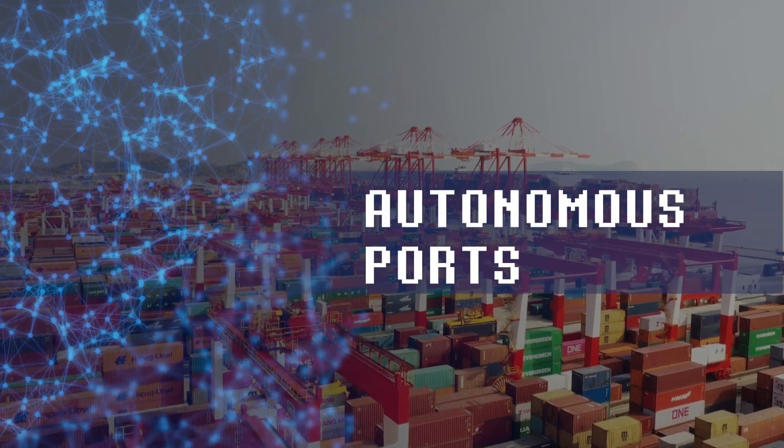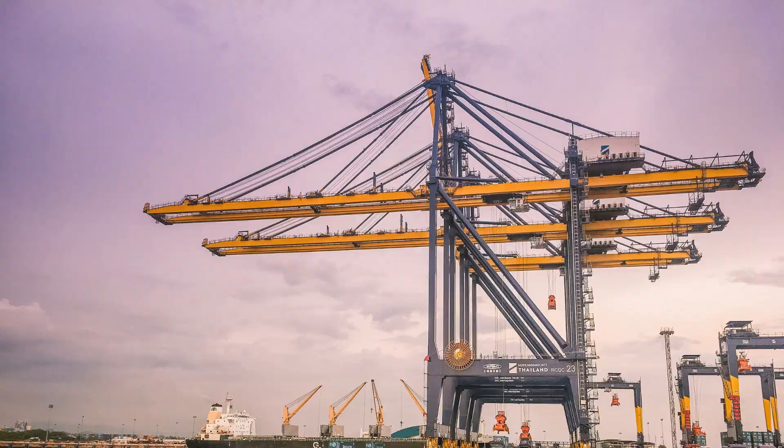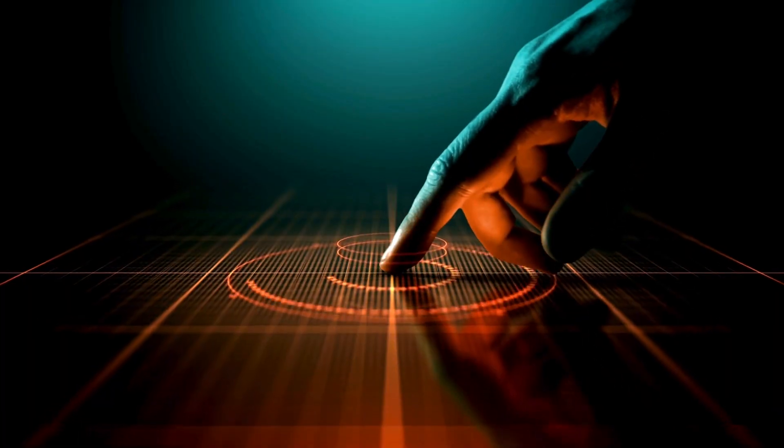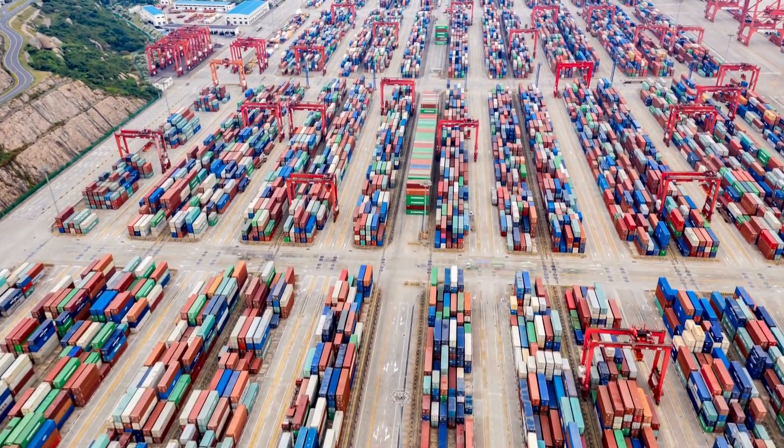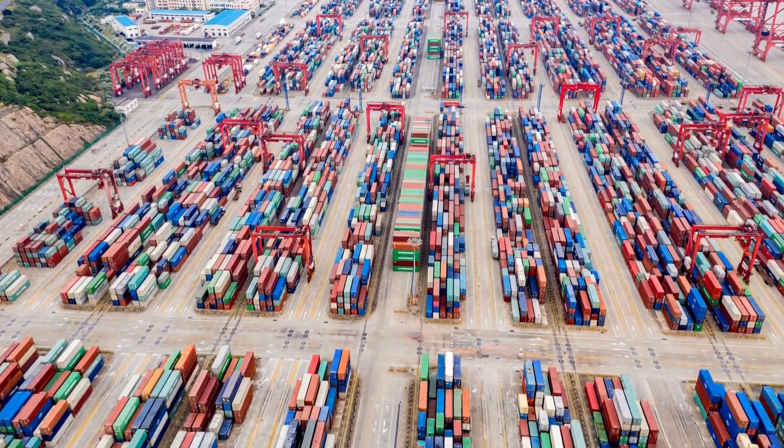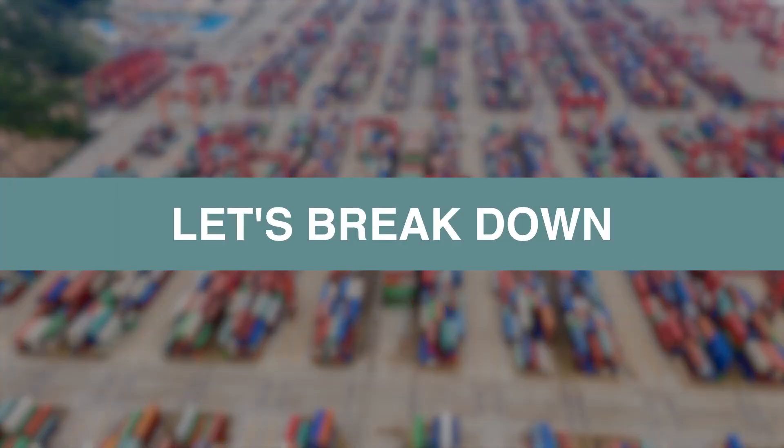Autonomous ports represent the future of port operations, leveraging cutting-edge technology to streamline processes and improve efficiency. Today, we're diving into the fascinating world of autonomous ports and uncovering how they operate. Let's break down the key components that make autonomous ports tick.